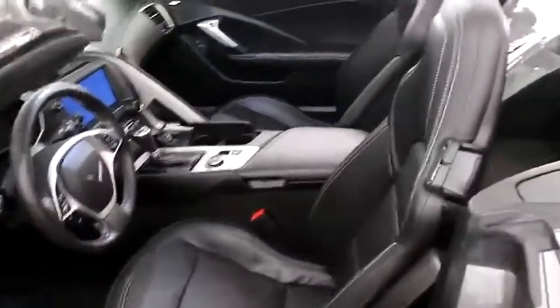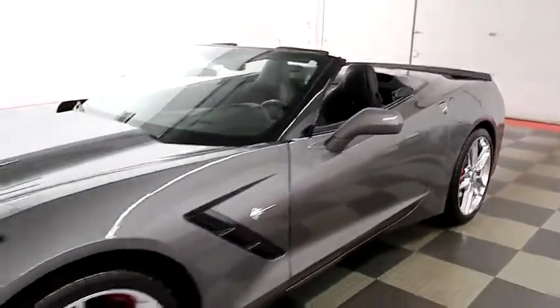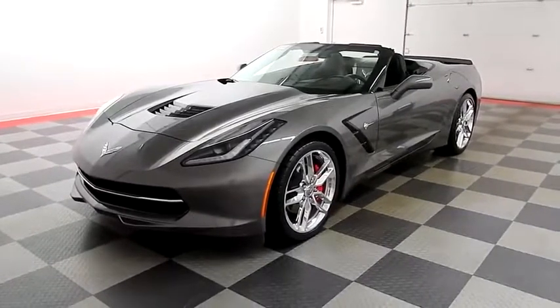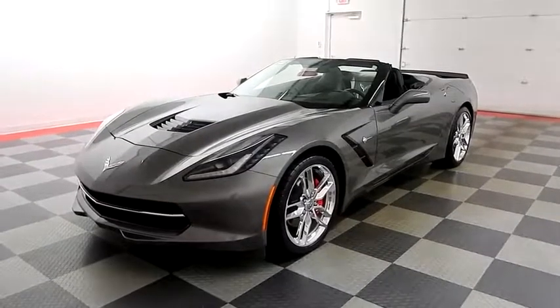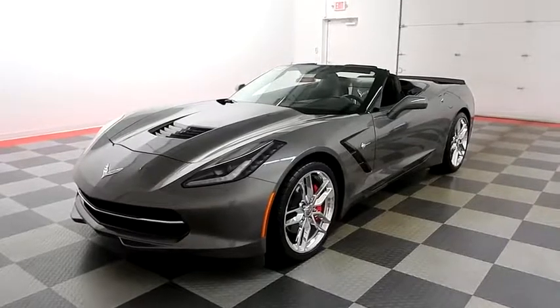I shoot videos today because I want to make sure whether you're coming from near or far you can see this Stingray on HolidayAutomotive.com. That's where you'll schedule your test drive and get a free vehicle history report provided by AutoCheck. All of this and much more at HolidayAutomotive.com.